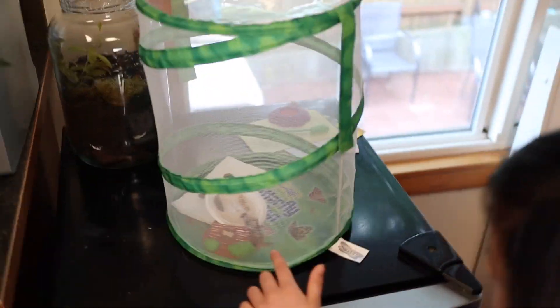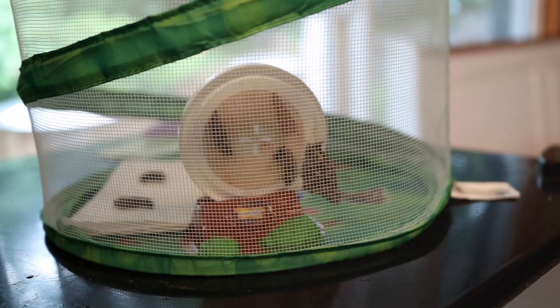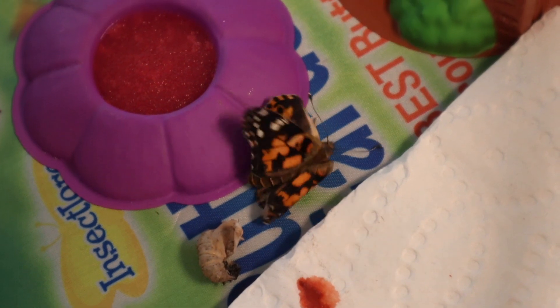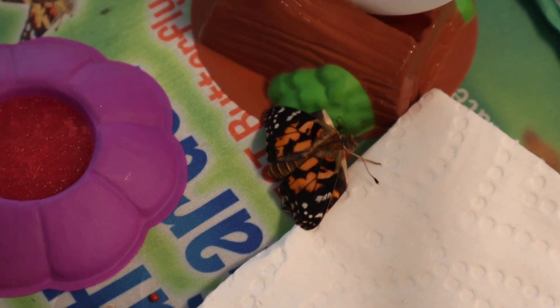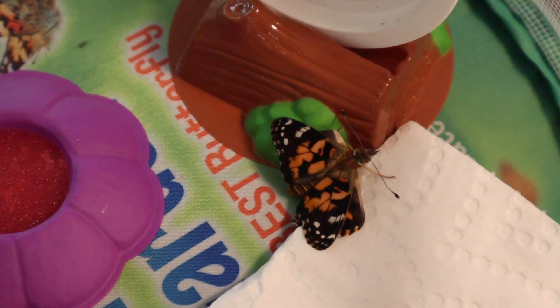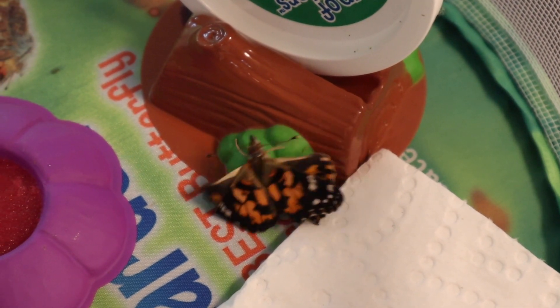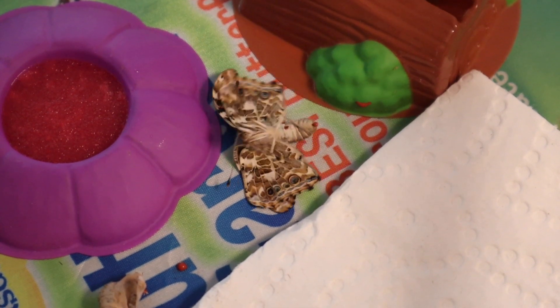My butterfly came out — see? Look! When the butterflies emerge from the chrysalis, they will expel a red liquid called myxodone. Don't worry, this is completely natural. Myxodone is the leftover parts of the caterpillar that were not needed to make the butterfly. This is stored in the intestine of the butterfly and is expelled after the butterfly emerges.